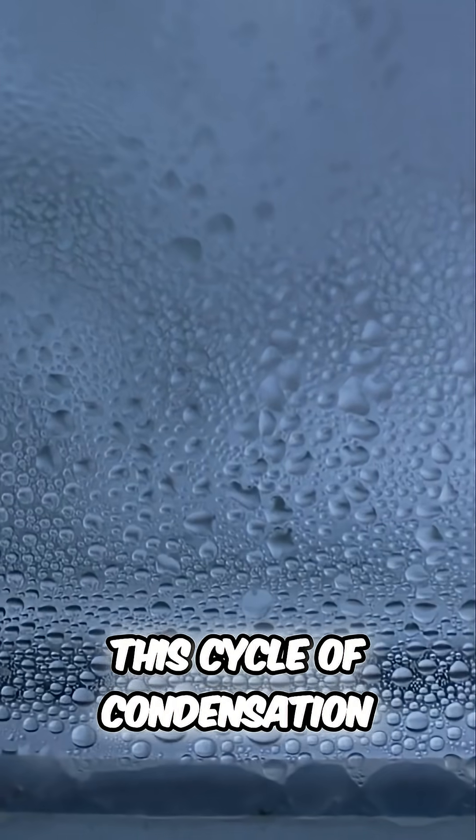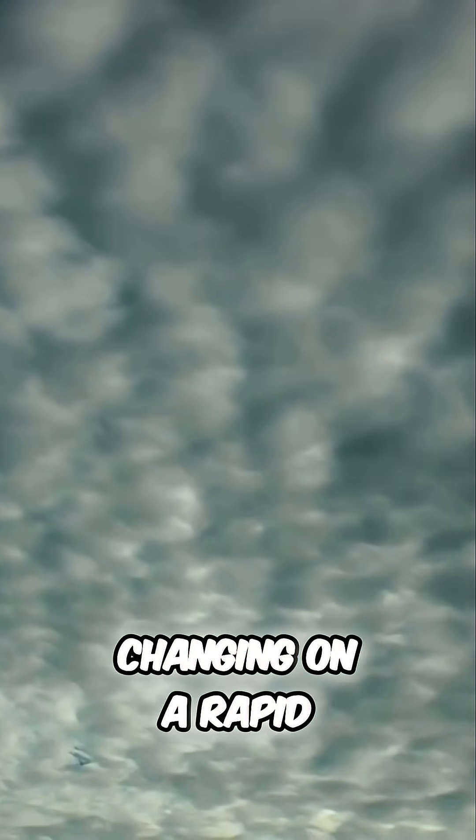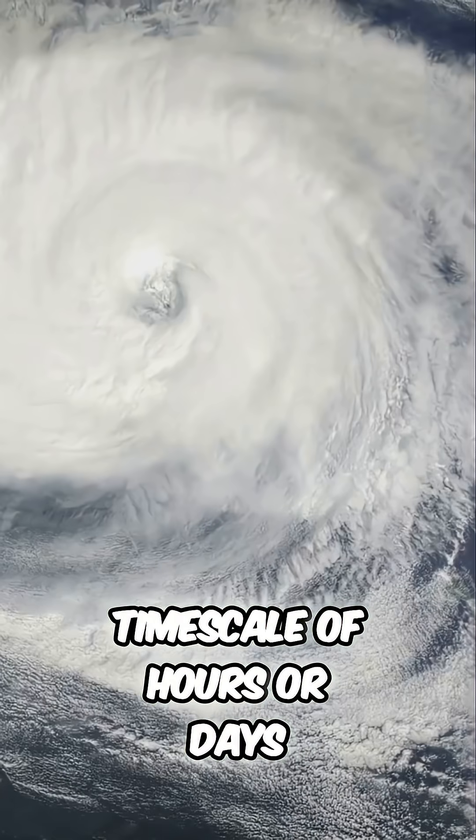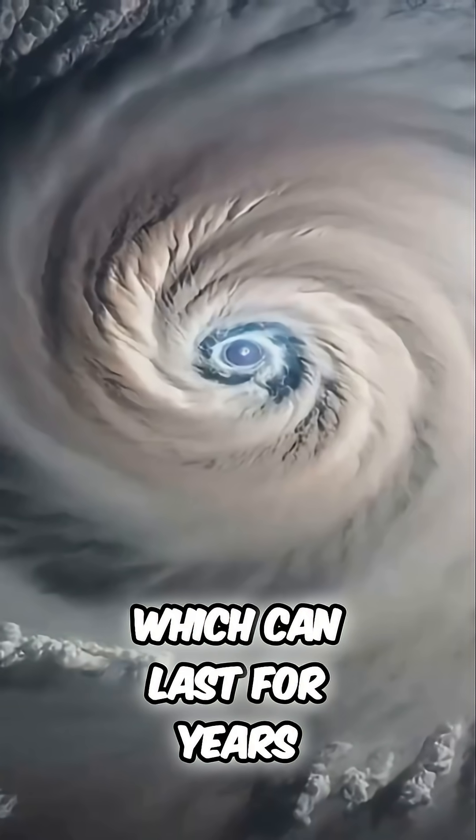This cycle of condensation and sublimation means that the clouds are constantly being created and destroyed, their appearance and distribution changing on a rapid timescale of hours or days. This is in stark contrast to the planet's larger storm systems, which can last for years.